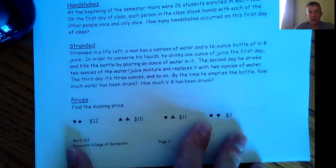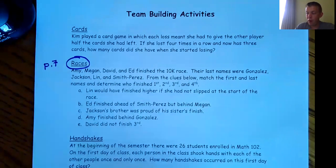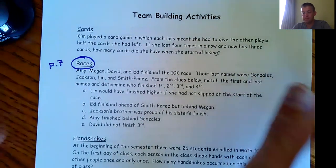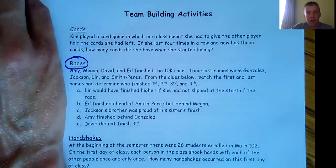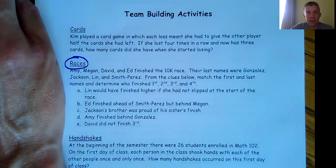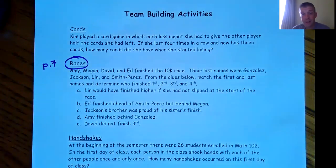On page seven it says 'team building activities' on top. Looking specifically at races, the puzzle says: Amy, Megan, David, and Ed finished the 10k race. Their last names were Gonzalez, Jackson, Lynn, and Smith Perez. From the clues below, match the first and last names and determine who finished first, second, third, and fourth.